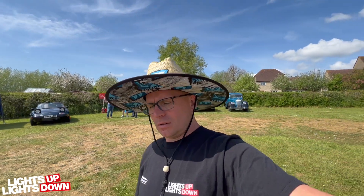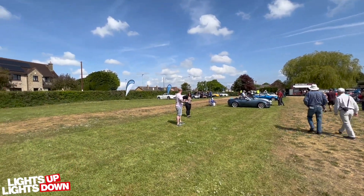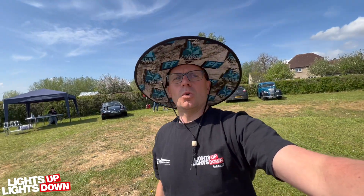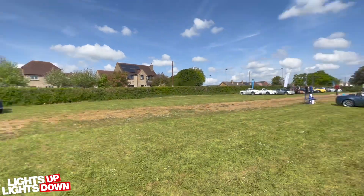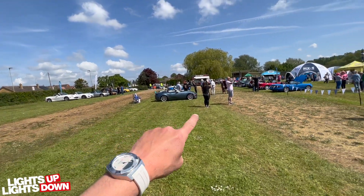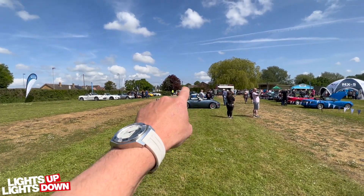Good morning everyone. This is a video coming from the MX5 Owners Club Spring Rally. We're here on a lovely sunny day, so I thought I'd just give you a quick walk-through of the show and see what's here. I think this is show and shine — the cars are over here coming in.